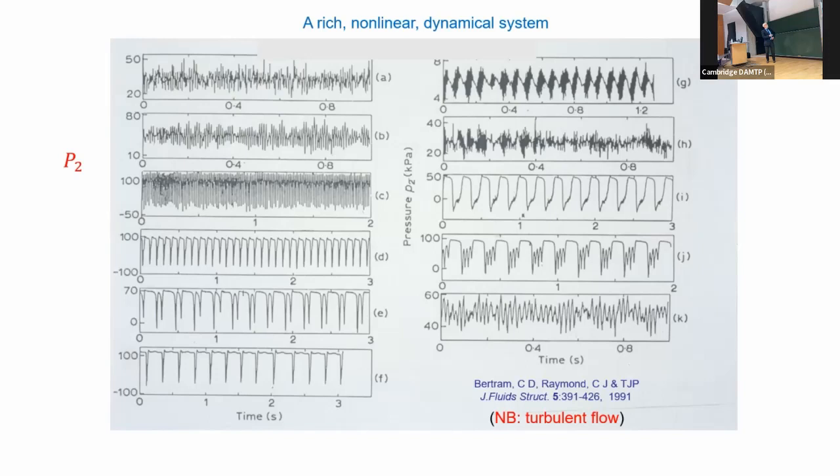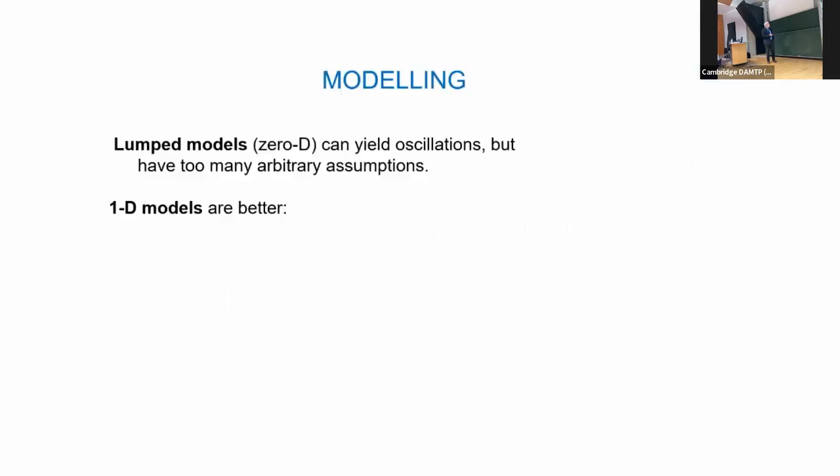Note that the abscissa is time on a different scale in each picture, and the vertical axis is pressure in kilopascals. Here's a regular nonlinear oscillation; change a parameter a bit and one in three of those collapses has gone away — that's period tripling. Then the other one goes away. It's a very rich dynamical system crying out for explanation and modeling.